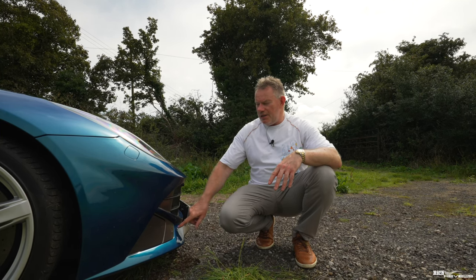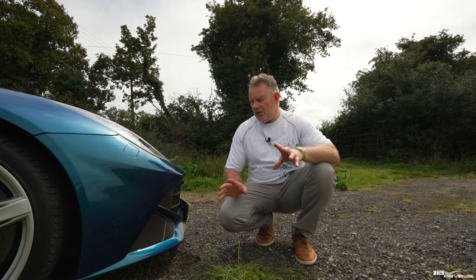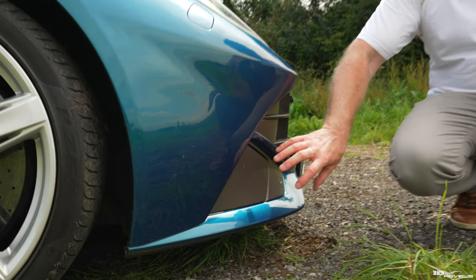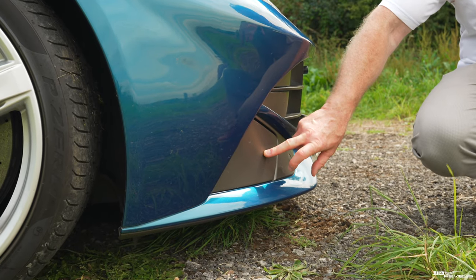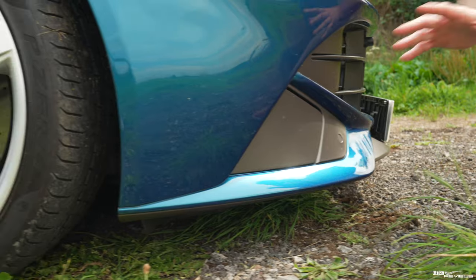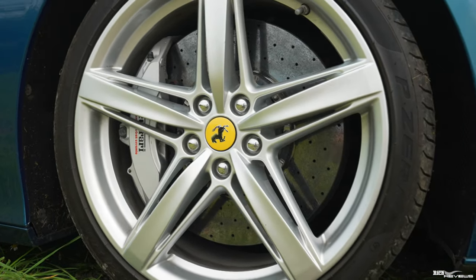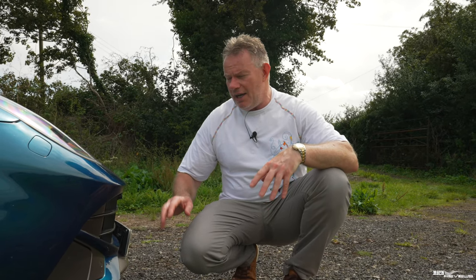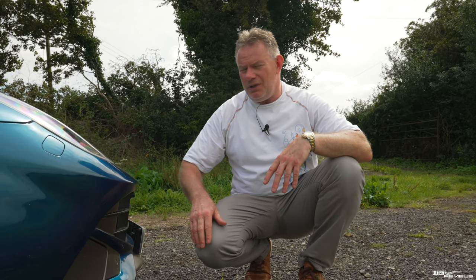In addition, the front splitter has what's called active brake cooling. These front flaps stay closed until the brakes reach a certain temperature, at which point they open to increase airflow through to the brakes. This improves aerodynamics by remaining closed, and they only open when the brakes actually need additional cooling, allowing airflow to go around the side of the car otherwise.